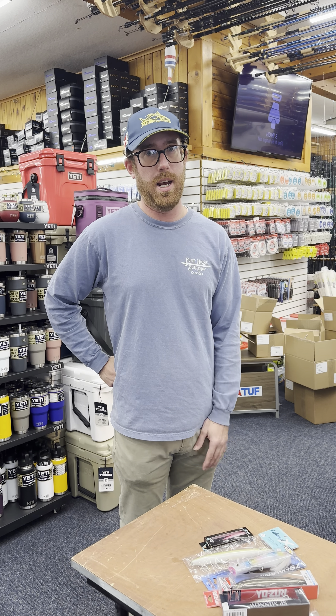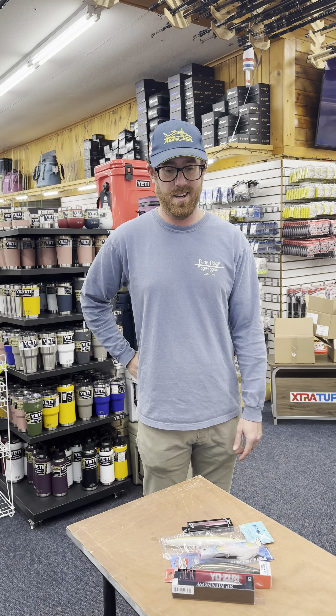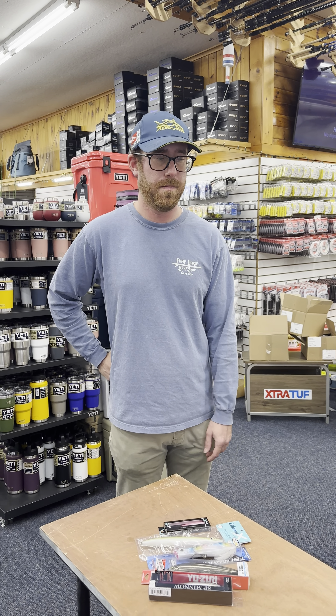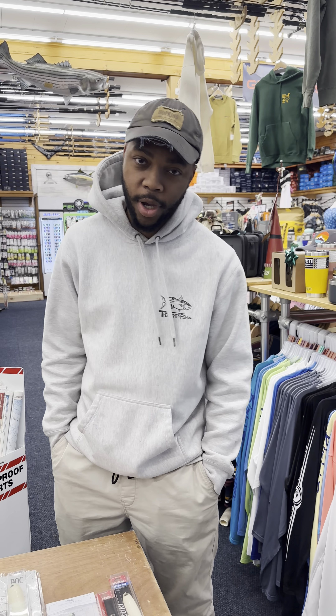We had great peanut bunker around the fall — it really made that bite for me. And on the ocean side the SP minnows dive a little deeper, and the bite on the back side has been really good for the last couple of years, all around the Cape really. It was pretty phenomenal — my numbers were up from last year.